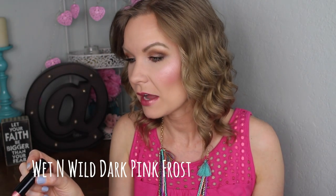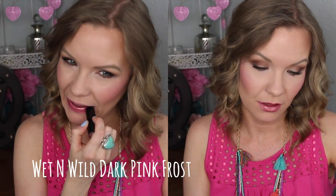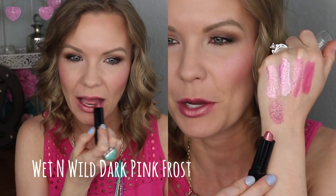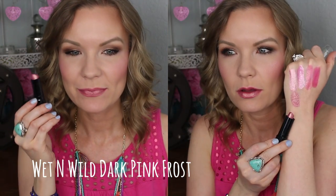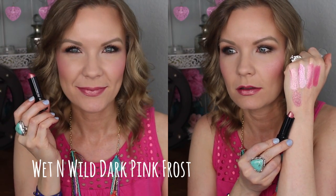I love this one because it's like a neutral but it has a strong gold shift to it, so it's really beautiful and dimensional. This one is 93 cents from Walmart — one of the Wet n Wild lipsticks in Dark Pink Frost 530D. I'll link it below. I just love the golden shift to it. It almost looks like it has a purpley, mauve-y and then gold shift to it. So pretty, very unique and so affordable.